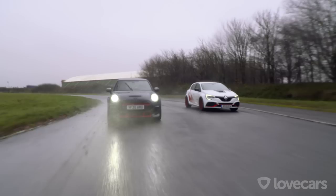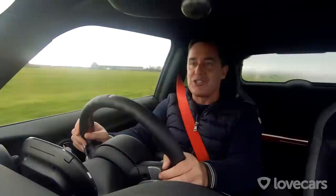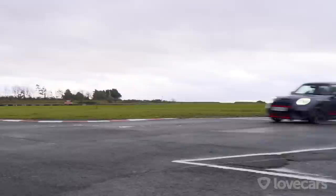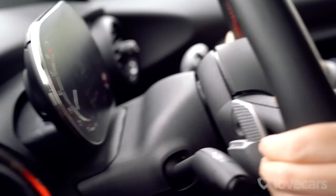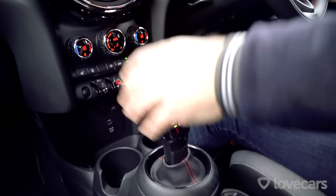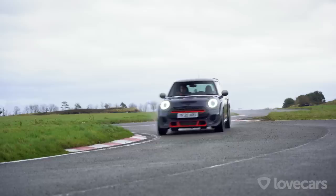Both these cars follow similar philosophies — front-wheel drive, power, and light weight — but while the Renault has a manual gearbox, the Mini is a bit more contemporary. One major difference is that you can only buy the Mini GP with an eight-speed automatic gearbox, which a lot of people aren't happy about. I'd like the option of a manual; you can knock it into manual mode with the flappy paddles — they might be 3D-printed — but it's not quite the same. This car is crying out for a manual gearbox, but I don't think I want to take my hands off the wheel for too long because it is an exciting ride.